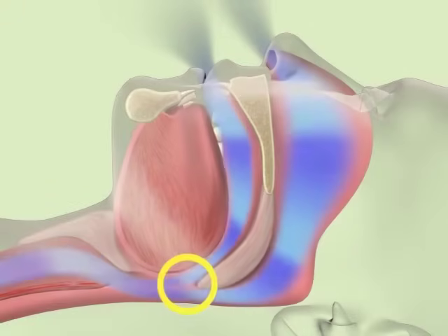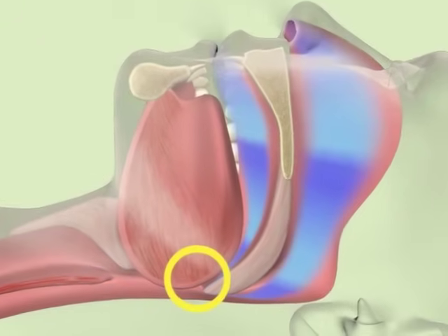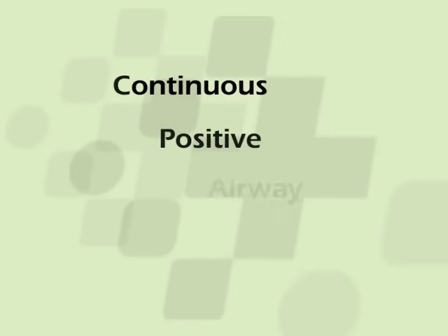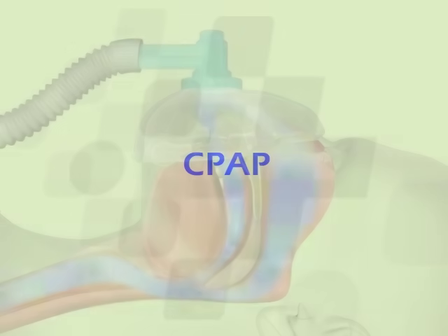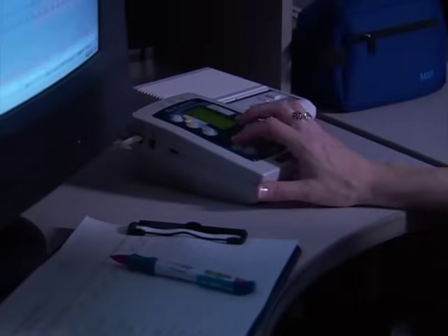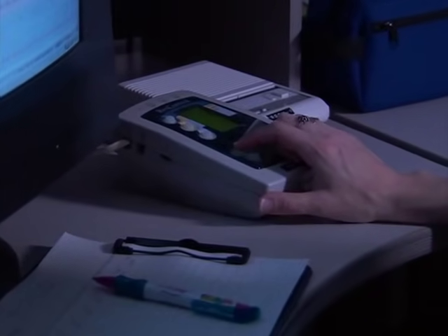If the reason for doing the sleep study is to determine if a person has obstructive sleep apnea, and sleep apnea occurs in the first half of the night, the technologist may start treatment with continuous positive airway pressure, or CPAP. CPAP involves wearing a mask over the nose. The technologist will adjust the pressure so that the airway stays open. It may take a little getting used to, but it should not be uncomfortable.